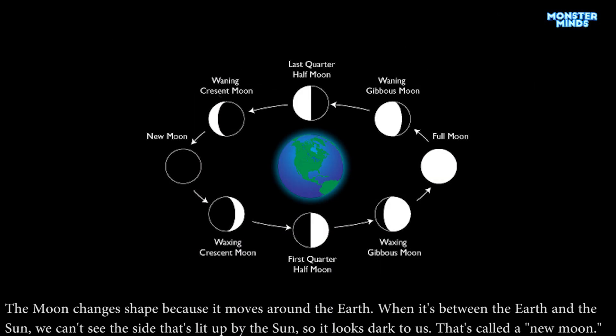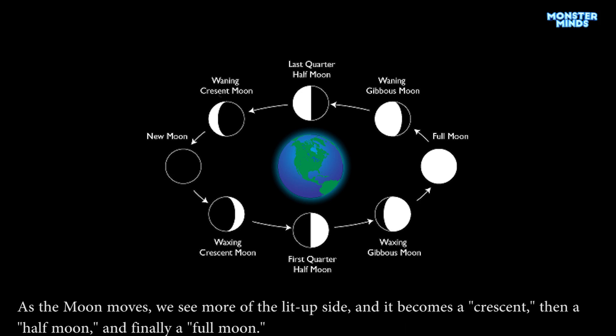The moon changes shape because it moves around the earth. When it's between the earth and the sun, we can't see the side that's lit up, so it looks dark — that's called a new moon. As the moon moves, we see more of the lit-up side, and it becomes a crescent, then a half moon, and finally a full moon.